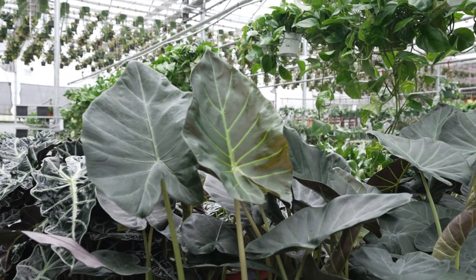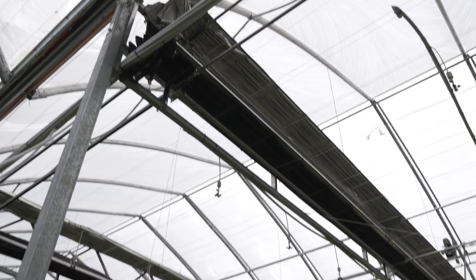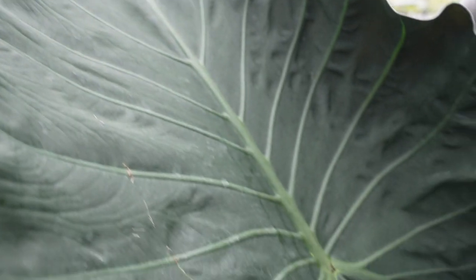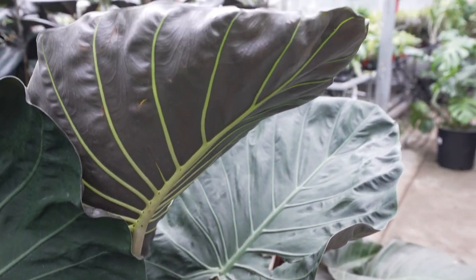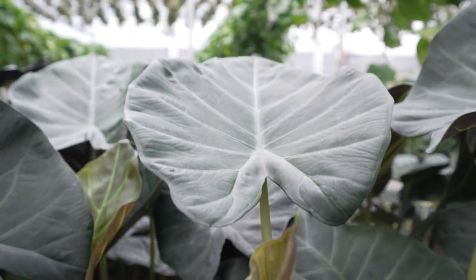Reason number four — why is your alocasia dying? Light. Light is gonna be another big one. With these ones, they are aroids, so you're gonna want to have them in some good indirect light. Sometimes people think, oh, the leaves are really big, they're gonna like brighter light — that is definitely not the case. Any light that is too bright is gonna crisp these ones up so fast. You'll start to notice some browning at the edges of the leaves, which is a good sign your plant is getting too much light. In general, keep them away from any sort of direct sunlight.